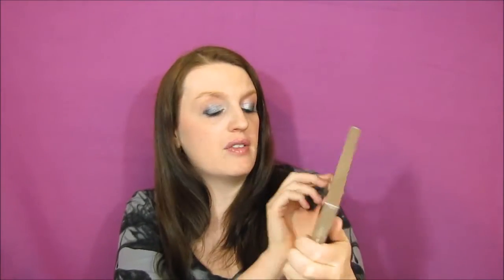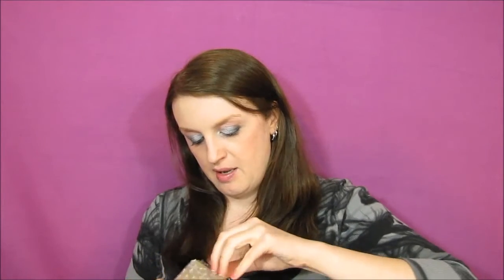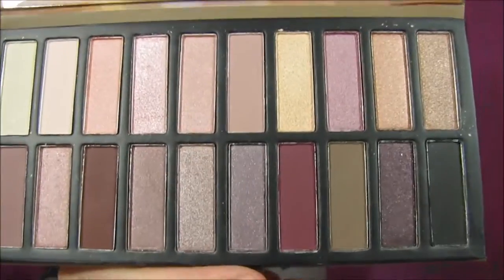The first item I saw was a Revealed palette of twenty eyeshadows by Coastal Scents. There were two color options — this one and a darker one — but I'm more into pinker colors lately with spring coming, so I went with this one. It was $19.95. I was tempted to get both but I have too much eyeshadow. These are really pretty — lots of shimmery colors and pinks. I'm very excited about these.